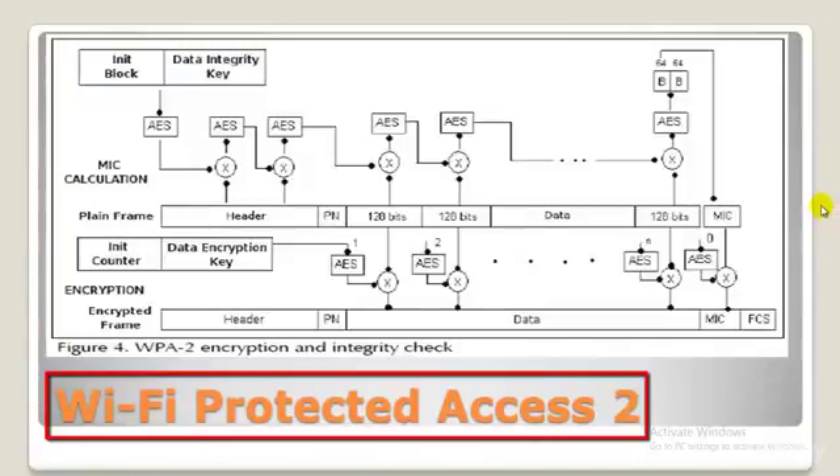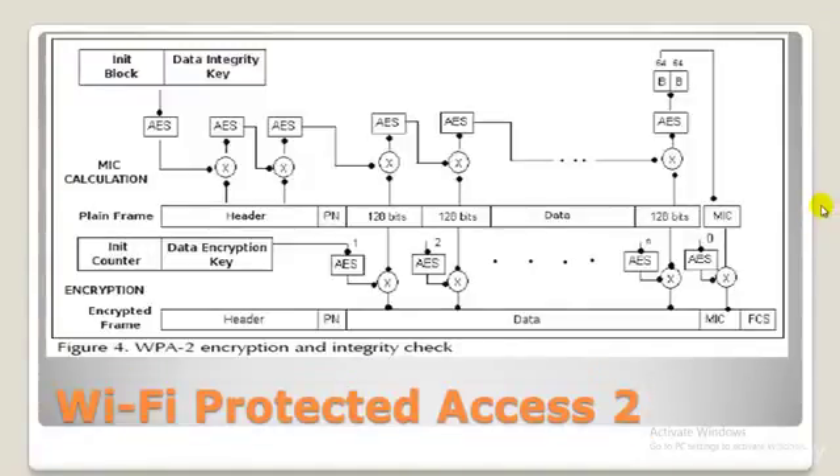WPA2, that is Wireless Protected Access 2, was started in 2006 and officially superseded WPA. One of the most significant changes between WPA and WPA2 was the mandatory use of AES algorithms and the introduction of CCMP — Counter Cipher Mode with a Block Chaining Message Authentication Code Protocol.